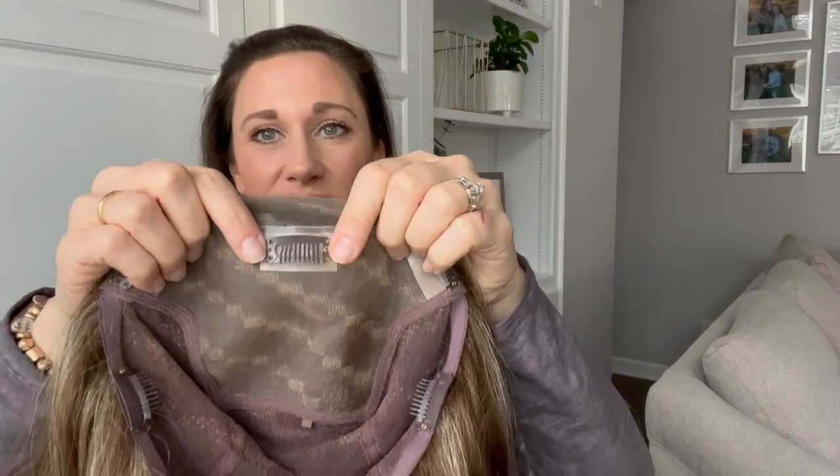Now, back to this very large base. As you can see, the clip is not at the front. Typically with toppers you have a front clip pretty close to the front or on the sides, but this one is much further back — it's sewn onto the mono base. You don't want to sew anything onto lace as that would compromise and damage it. There's a clip further back, two clips on the sides with a little poly strip if you need adhesive, and then a back clip.